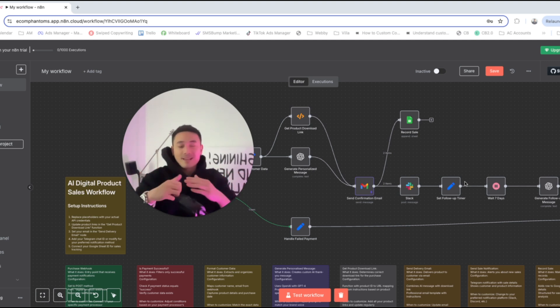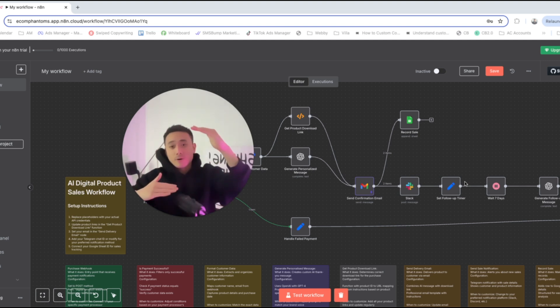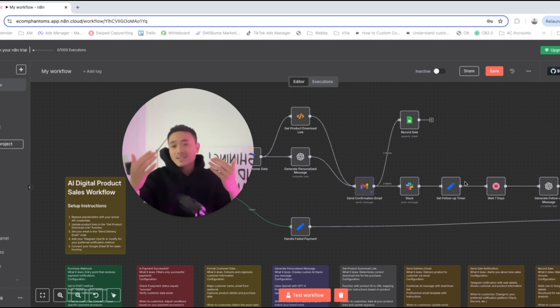When someone purchases your product, this AI agent will instantly process their payment. It'll also generate a personalized delivery message to that customer and deliver the exact product they've purchased, because you might have multiple products or courses. It also records the sale in your CRM, sheets, or even Airtable.